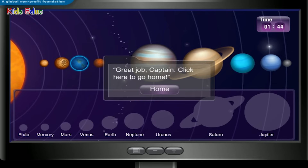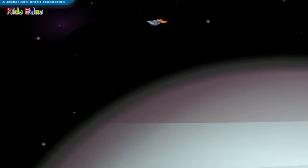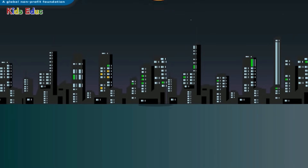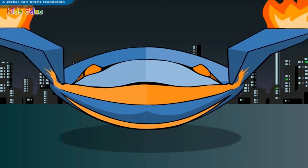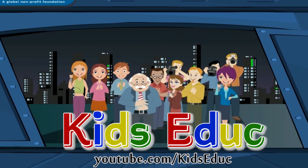Great job, Captain! Welcome back, Captain. Your mission will go down in the record books and you will forever be a hero.